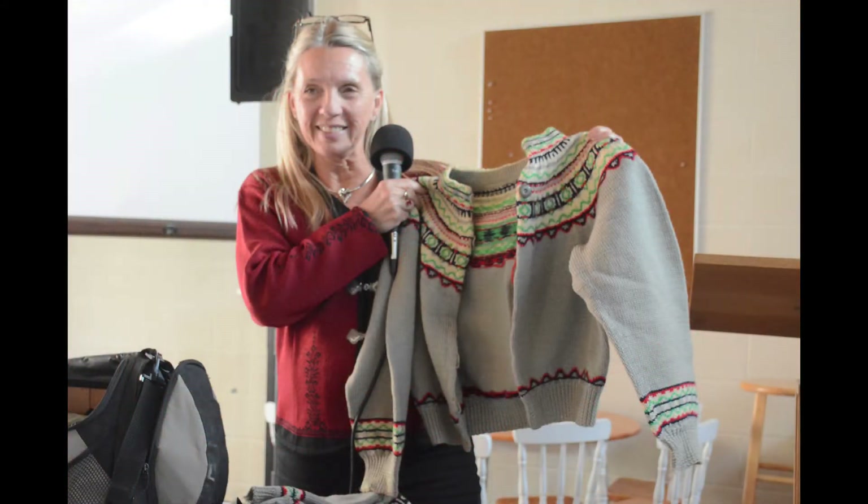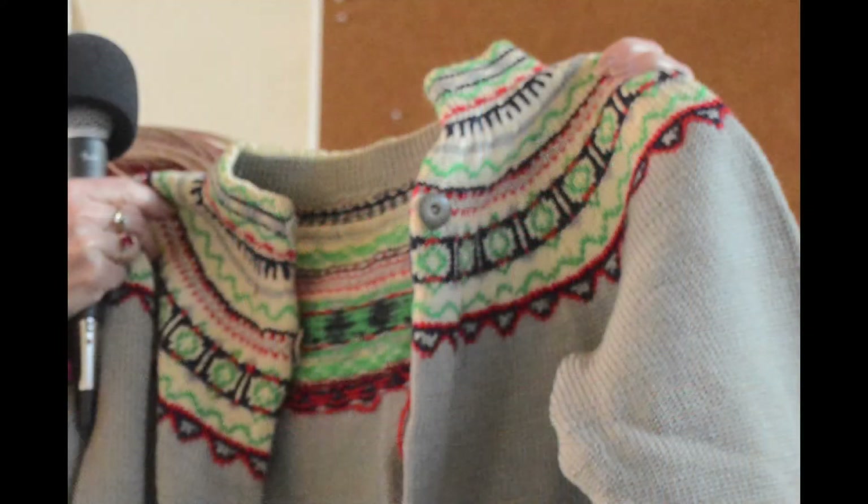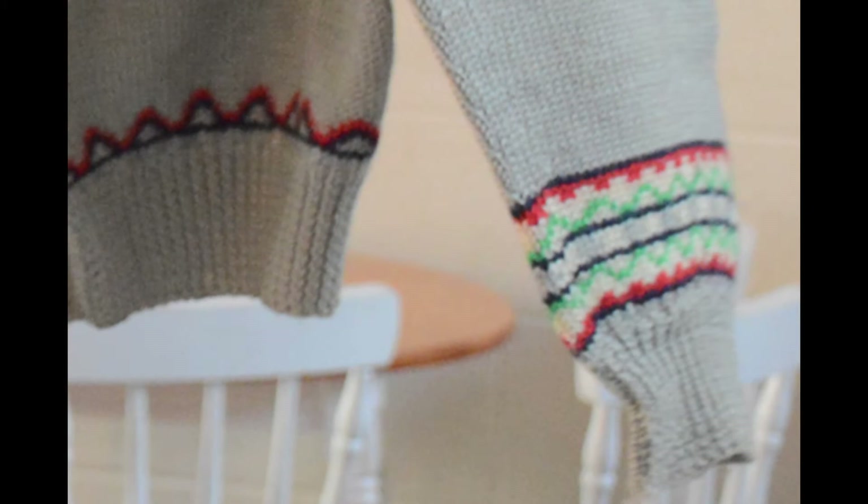These sweaters are 63 years old. The buttons are no longer on them, but I kept saying I was going to find some buttons and put them on. I don't know what design this is, but it's really bold. My sibling found the little one and said I could have it — it was mine — and then they found mom's sweater in one of the boxes, so I have both of them now.